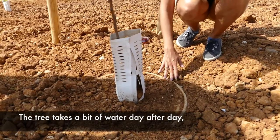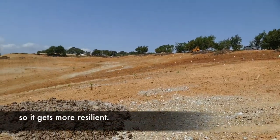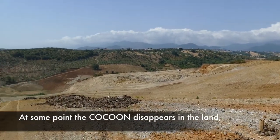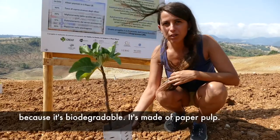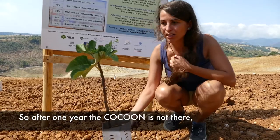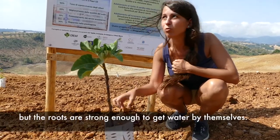The tree takes water day after day, so it can become more resilient with this system. At the end, the cocoon disappears into the land, because it's biodegradable — it's made of paper pulp. After about one year, the cocoon is gone, but the roots of the trees are strong enough to get water by themselves.